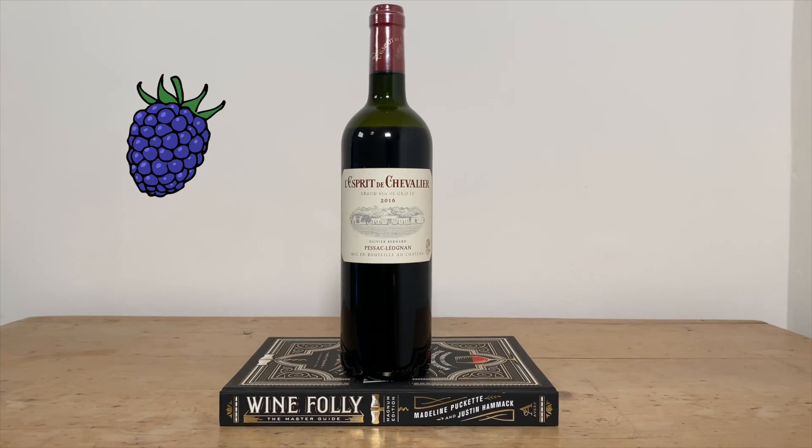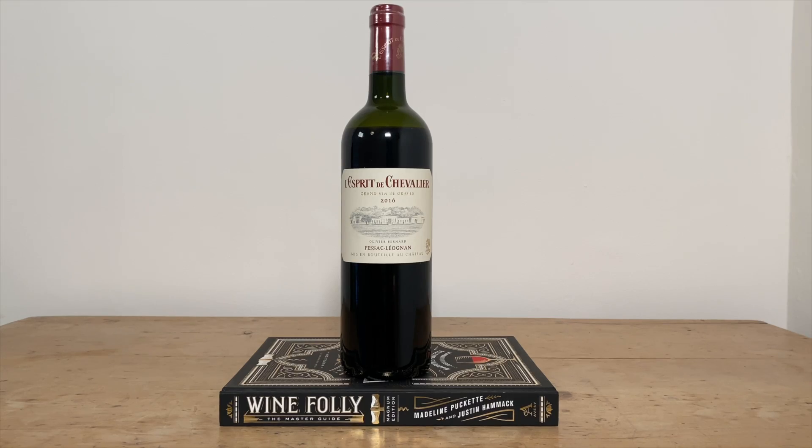The Napa Valley Cabernet Sauvignon definitely has that black fruit flavor of cassis and blackberry, and so does the Bordeaux wine. The big difference is that the Napa Cabernet has a real intensity and ripeness of fruit — almost like blackberry jam or blackcurrant jam — whereas the Bordeaux wine tends to be more about fresh blackberries and fresh blackcurrant. One thing's for sure: they both smell absolutely delicious.